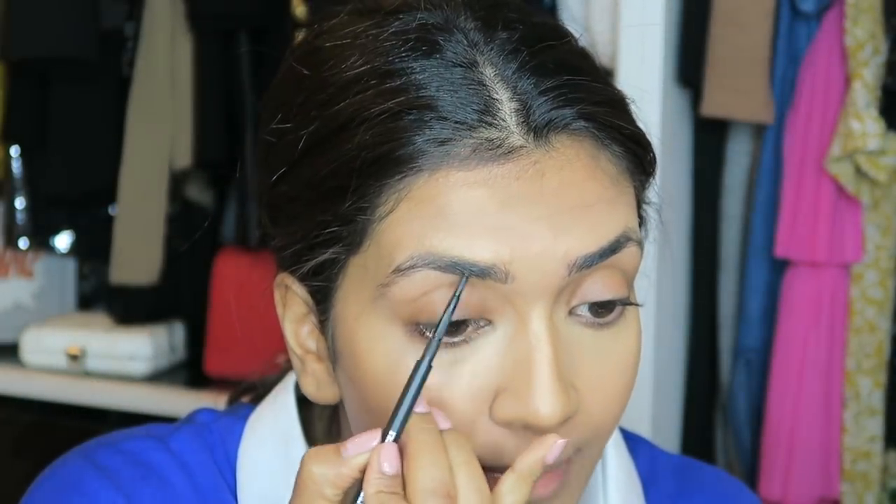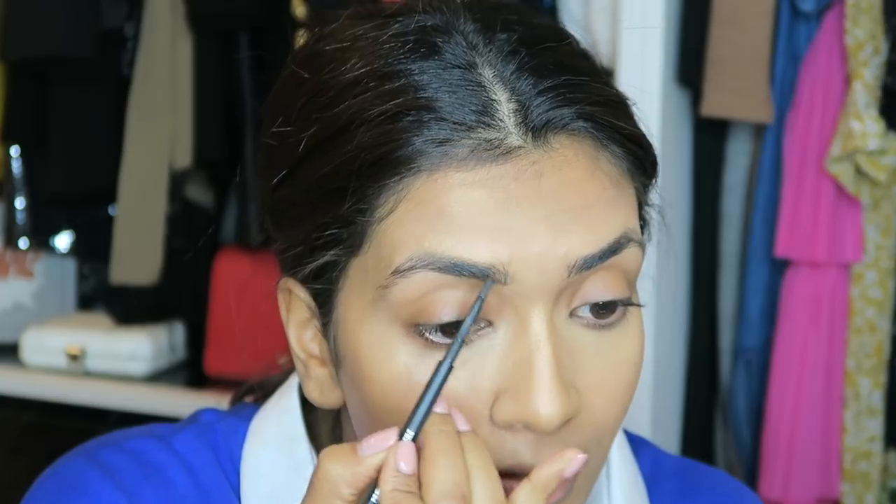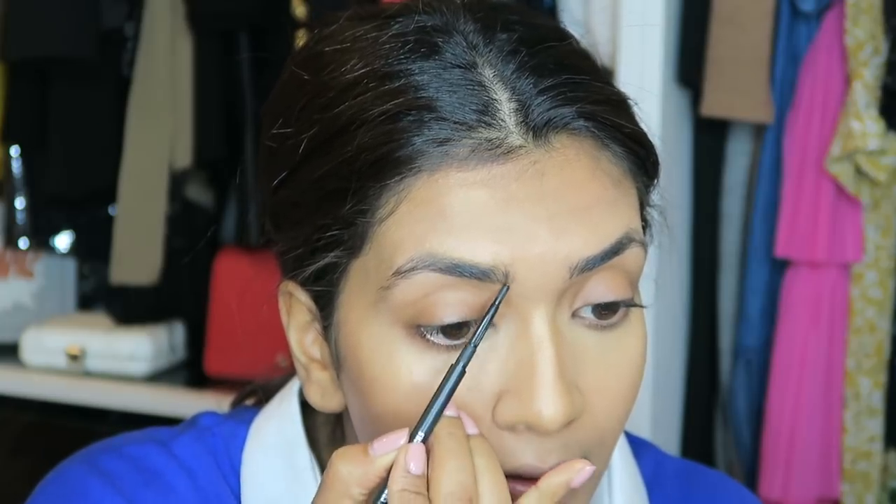As per usual, I like to do my eyebrows before my eye makeup — it's just the routine I have. I'm using my MAC Spiked pencil and just filling in any little gaps.